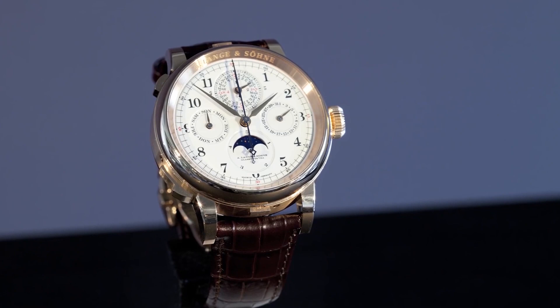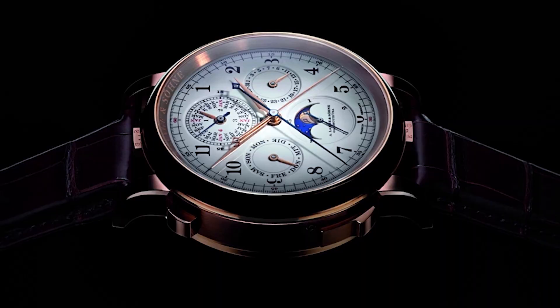Which rare limited edition timepieces are you into? Do you know anyone who's wearing one? Let us know in the comments below!